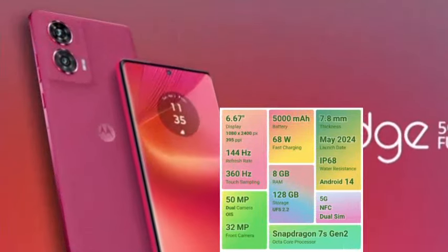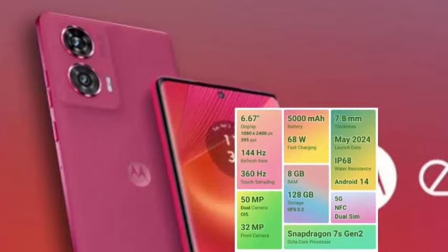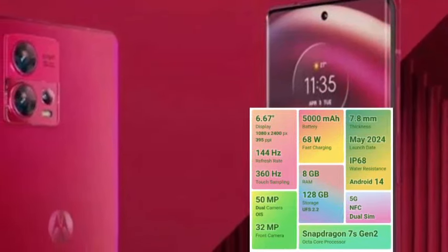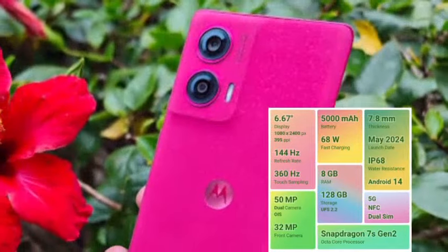It has a 4-year security patch update and 3-year software update for good long-term security. The battery is 5000mAh with 68W fast charging support for better battery charging. Extra features include SD card support.